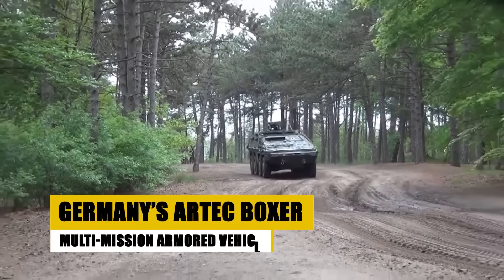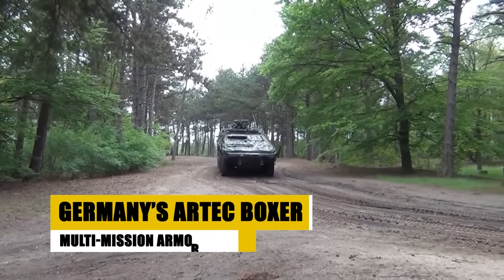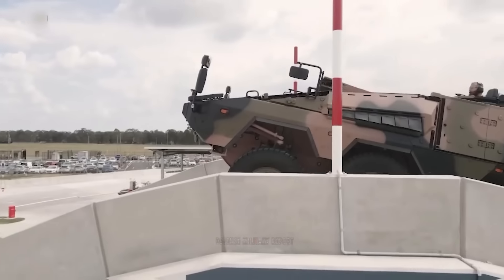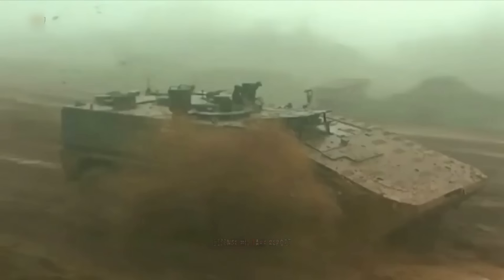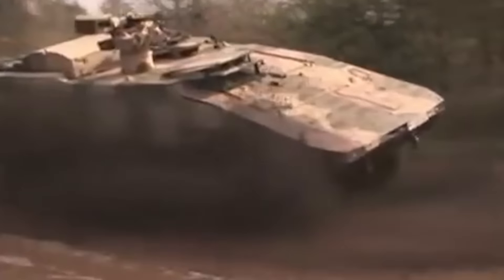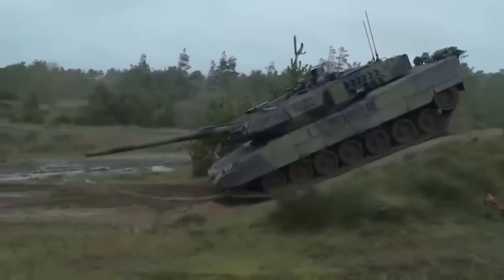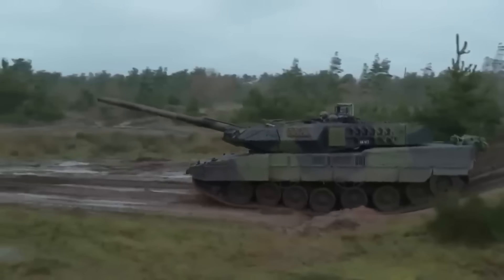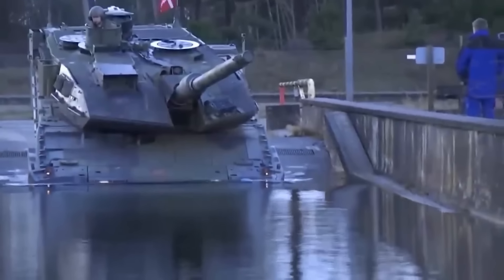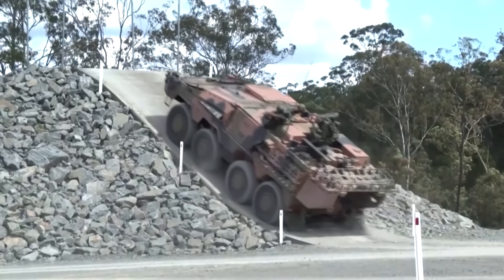Germany's Artec Boxer, a modular armored vehicle, excels in flexibility and adaptability with its unique mission module system. This allows rapid configuration to meet various operational needs, from troop transport to medical evacuation. Its robust design ensures survivability in hostile environments, while advanced digital systems enhance its operational capabilities. The Boxer's widespread adoption across multiple countries reflects its effectiveness and reliability as a multi-role vehicle in modern military operations, embodying a key component of Germany's and its allies' defense strategy.